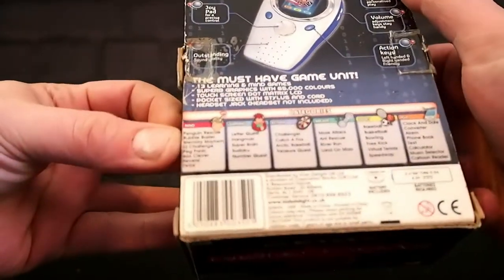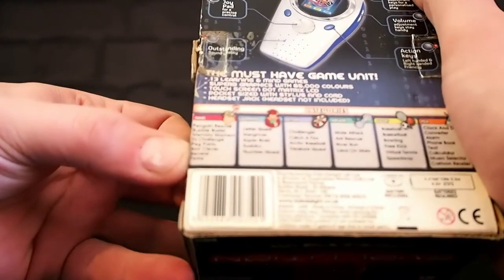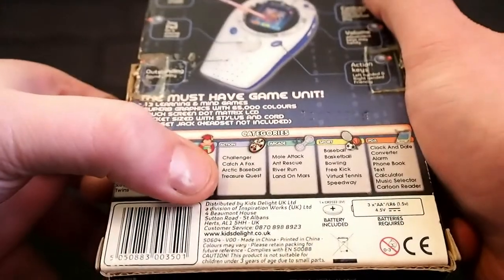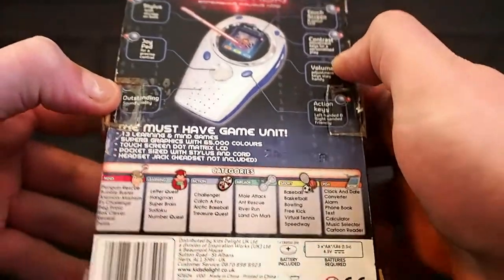What games have we got? Mind, Penguin Rescue, Bubble Buster, Memory Mayhem, DJ Challenge, Peg Panic, Box Clever, Reverse E and Twins. And then we've got different ones: Challenger, Catcher Fox, Arctic Baseball, Arcade, and Ant Rescue — my absolute favourite of all arcade games, that is.